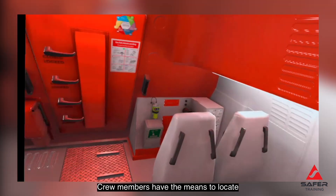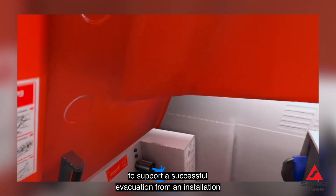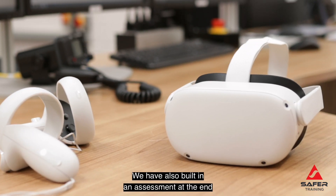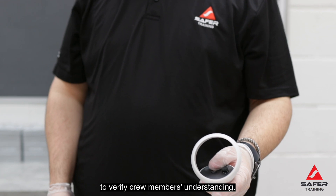Crew members have the means to locate and correctly operate critical subsystems to support a successful evacuation from an installation or vessel on the instruction of a lifeboat coxswain. We have also built in an assessment at the end of the familiarisation programme to verify crew members' understanding.